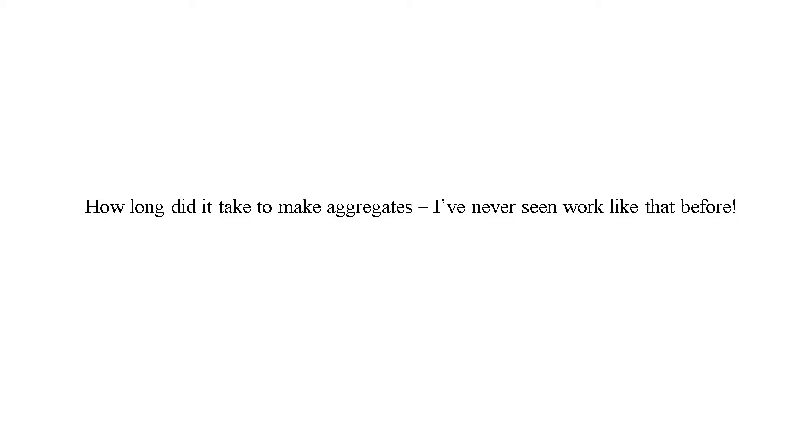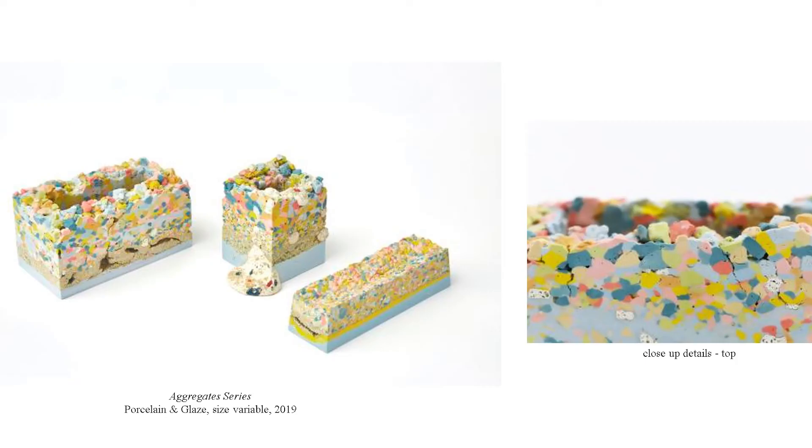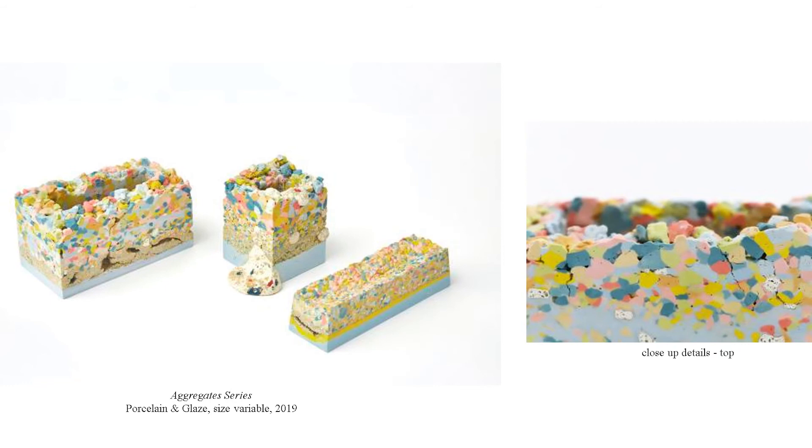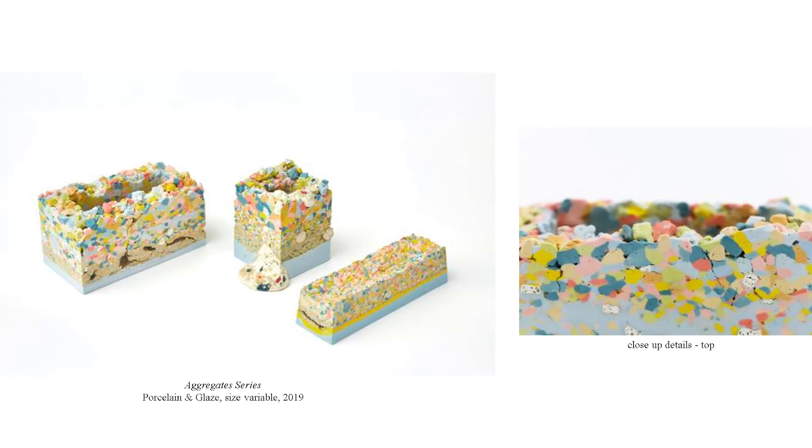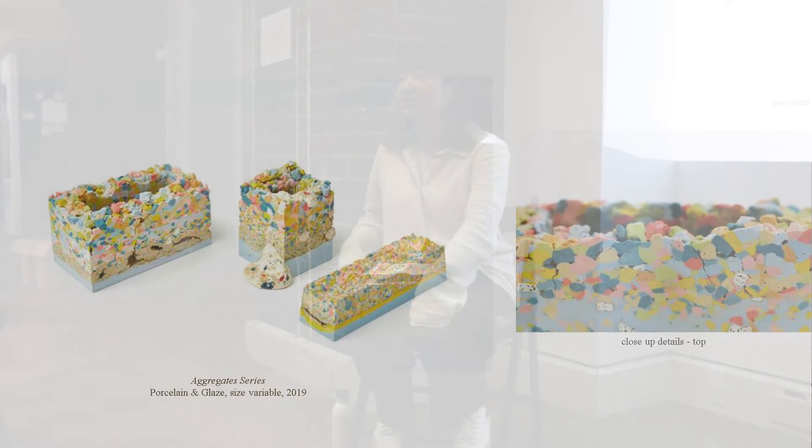The last question is: how long did it take to make Aggregates? Aggregates is a series I created in 2019 during my graduation show at the Royal College of Arts. I developed a method using dry clay rocks, casting them in a plaster mould to create structures and forms. I'd work out different colour combinations, create coloured clay, smash them and mix them together. The clay is dry, then I wet them back in a plaster mould — when they dissolve and melt together they create a structure and a form.